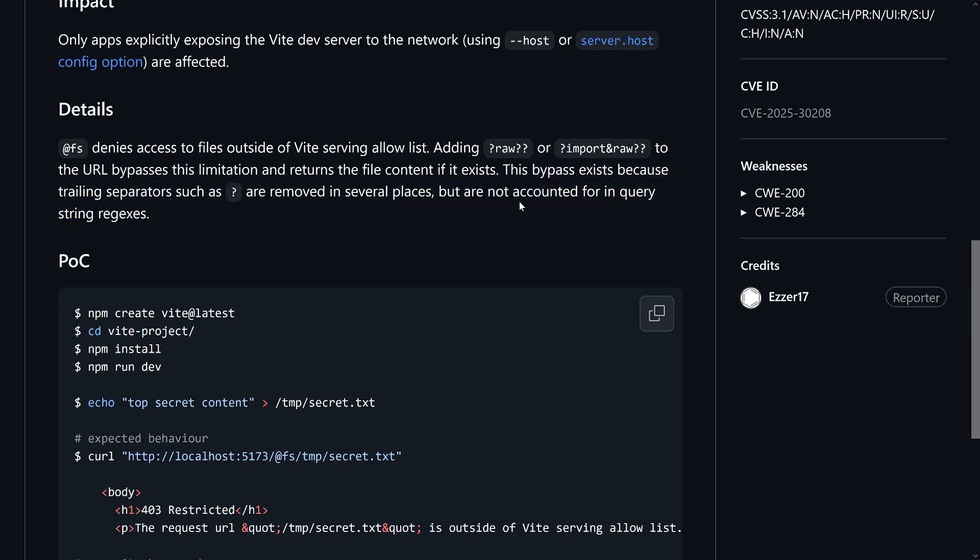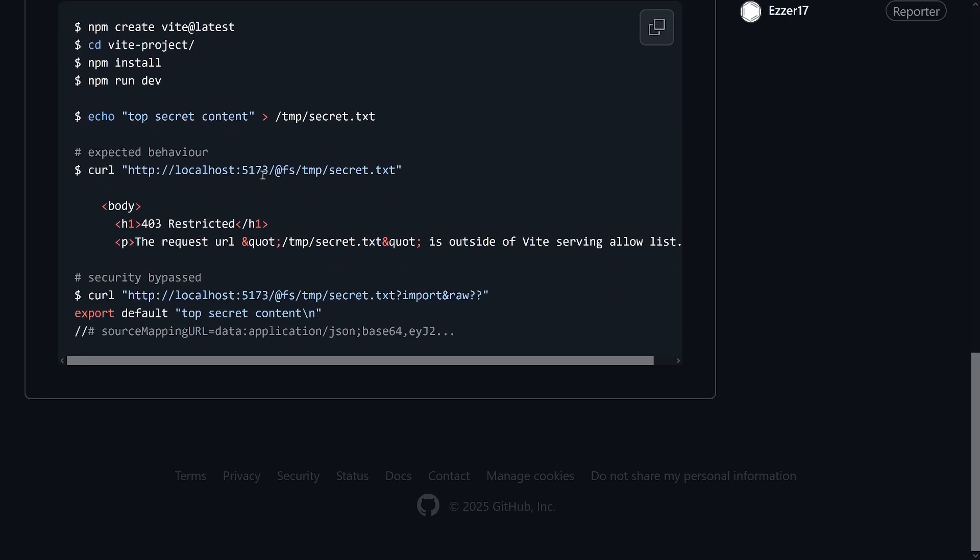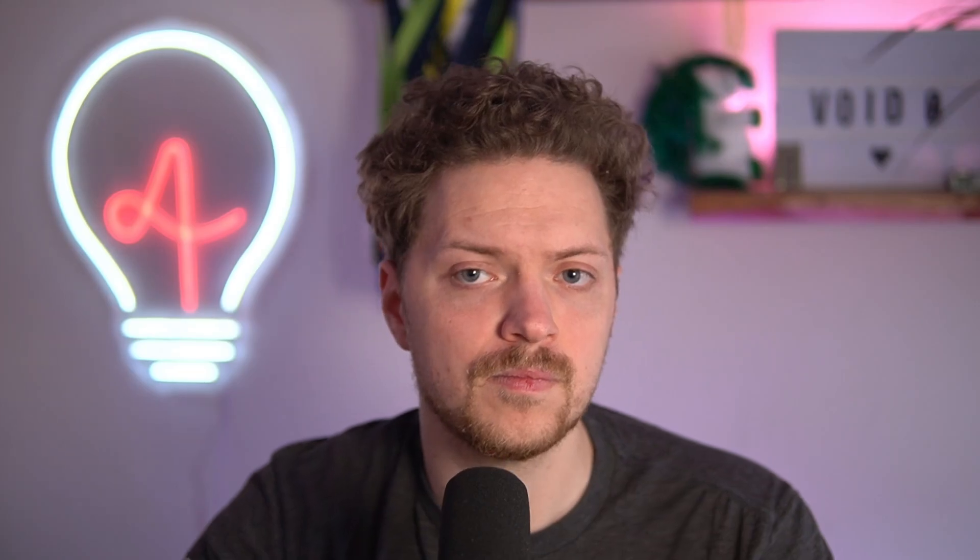You can easily test this: technically you can run curl commands to access supposedly top-secret content on a non-patched Vite version, bypassing the deny list using `?import&raw`. That serves files that should be blocked. How relevant is this CVE for you? If you never expose your dev server, you're not targeted. Also, this is dev-only — no production impact. But if you do expose your server, you want to upgrade. Accessing arbitrary files for reading, even without write access, is no fun, and for targeted attacks it could be very helpful for an attacker.